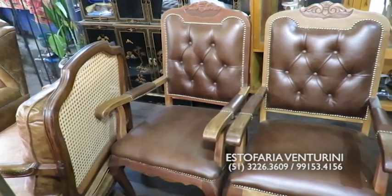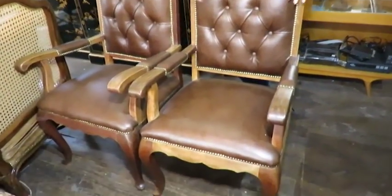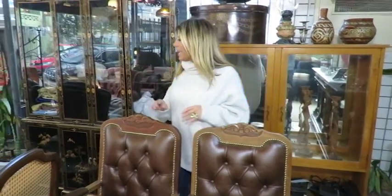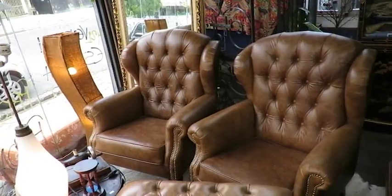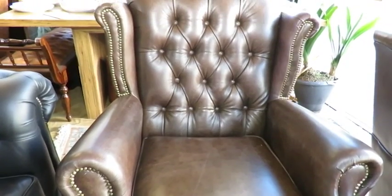É um super exemplo para vocês. Essas poltronas são poltronas que têm mais de 60 anos. Elas foram todas restauradas e foi feito um capitonê. Ela foi toda repaginada, essa poltrona, e ficou esse luxo aqui que vocês estão vendo. A Estofaria Venturini é muito conhecida pelas suas bergers, porque as bergers aqui são feitas sob medida. Ou seja, você diz o tamanho que quer, o tamanho da orelha.